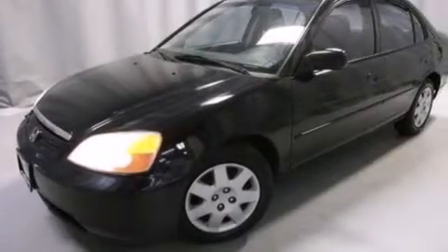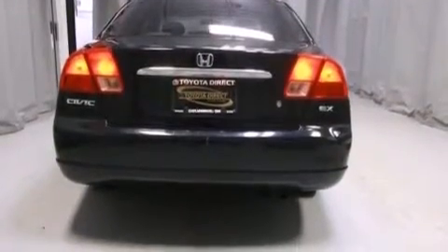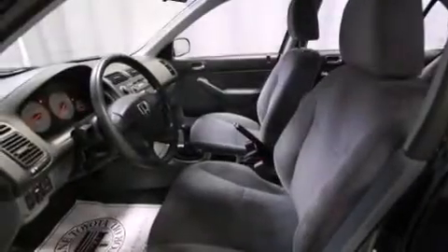All of the following features are included: a split-folding rear seat, cruise control, full-power accessories, a CD player, side-curtain airbags, child seat safety anchors, a rear window defroster, an anti-lock braking system, a keyless entry system, and air conditioning.